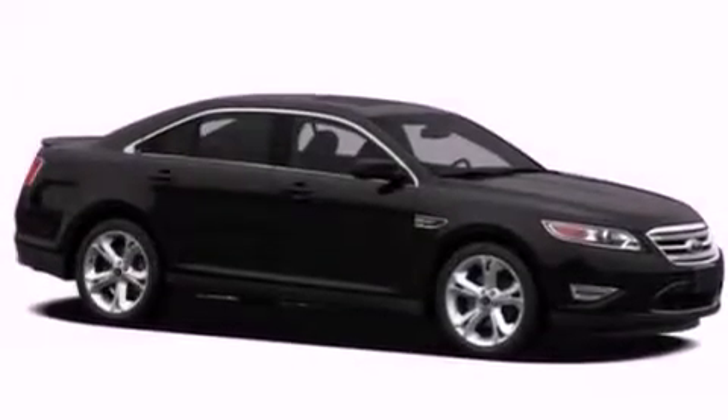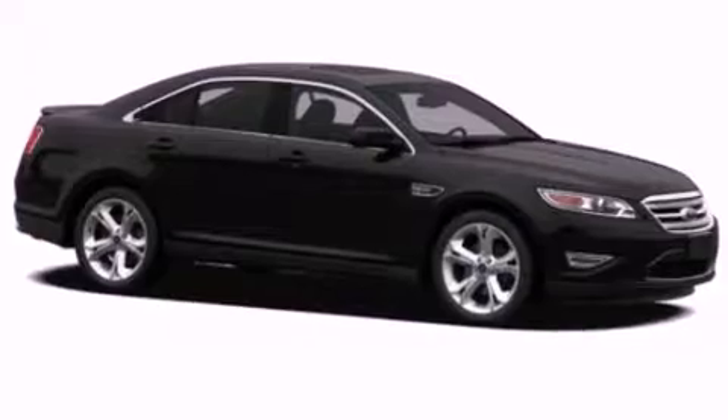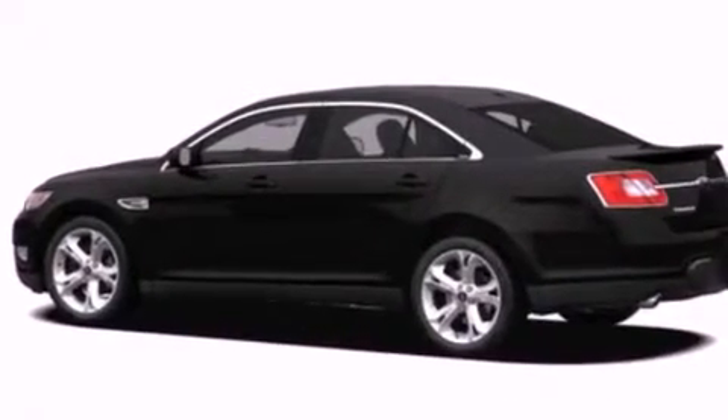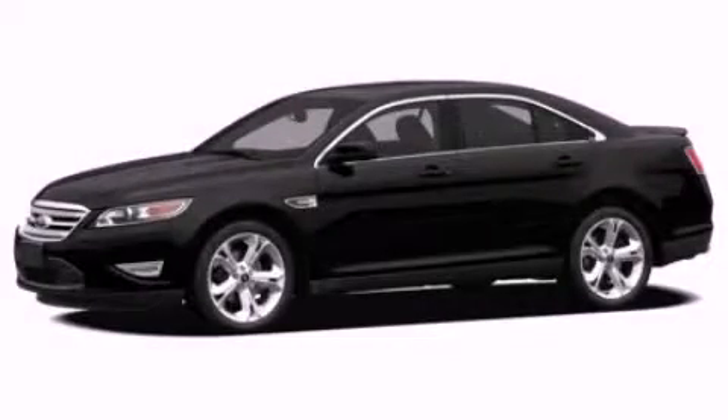With an EPA estimated rating of 27 miles per gallon on the highway, this vehicle helps leave money in your pocket where you want it. This vehicle is sure to sell fast. Call and arrange your test drive today.